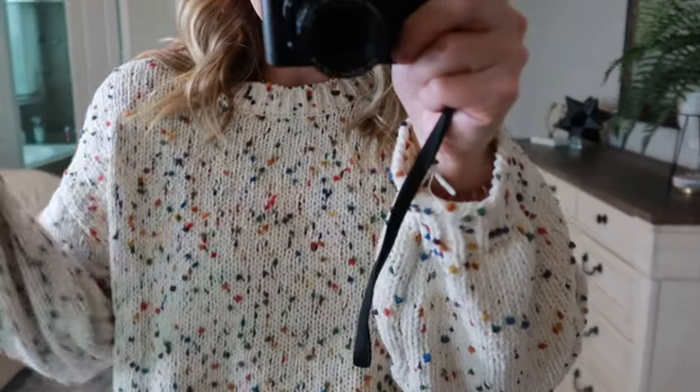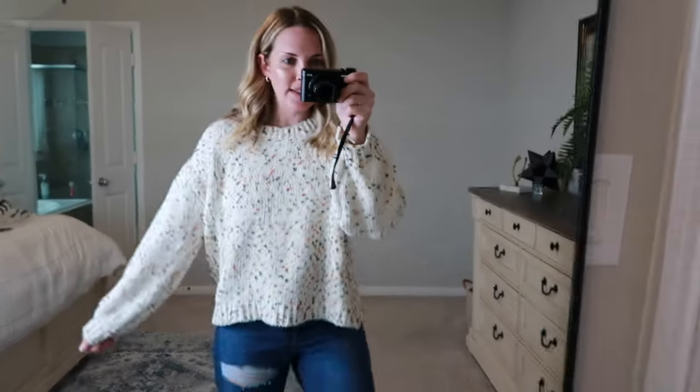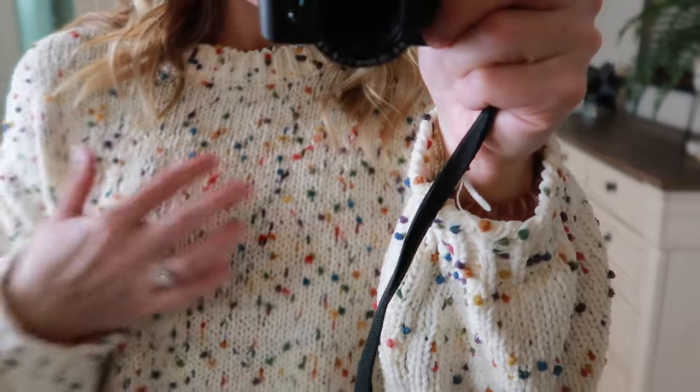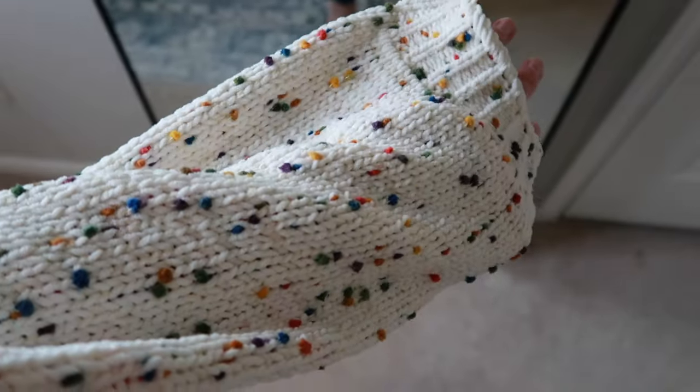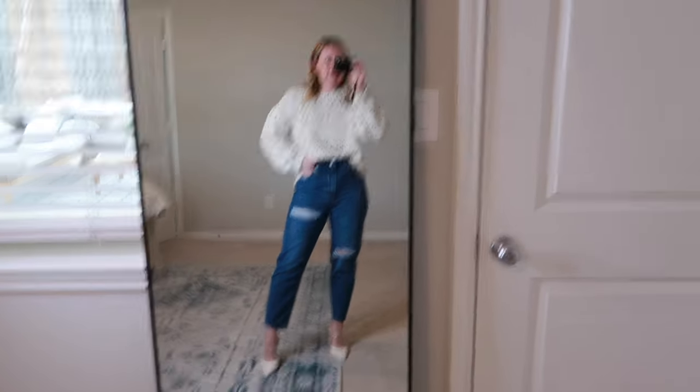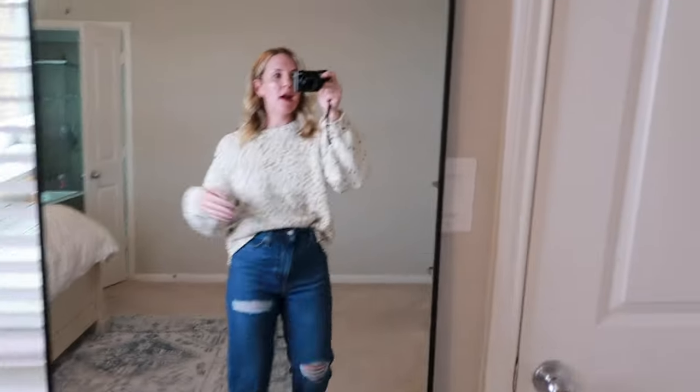Next up is this beautiful popcorn sweater. It's multicolor on a cream/white base. I'm usually not one to gravitate toward bright colors, so this fits my neutral aesthetic while giving just a hint of color and fun. It is extremely soft and very comfortable, though it is thicker than the other sweaters. You could tuck it into high-waisted jeans — super cute and versatile. I'm already sweating because it is so warm, so for those of you in very cold climates, this is a perfect option.